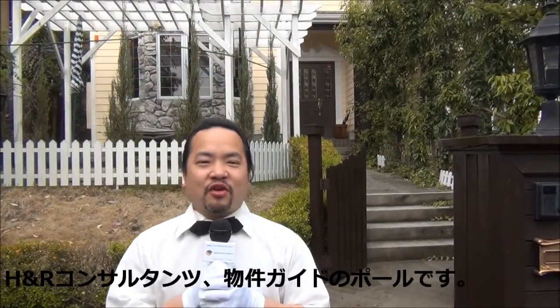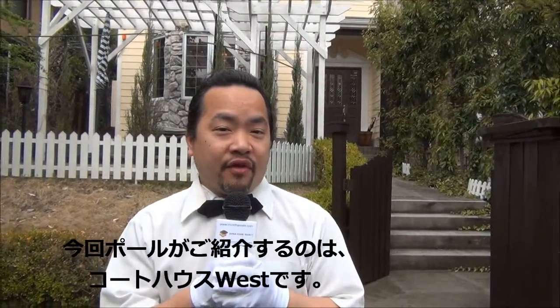Hello, I'm Paul from H&R Consultants. I'm here today at the property, Courthouse West. If you're interested and you want to take a peek inside, come follow me.